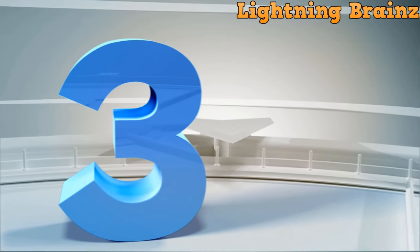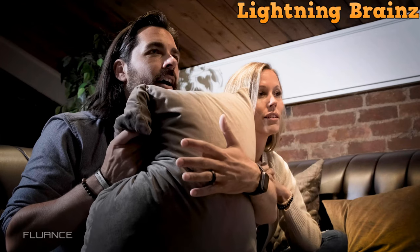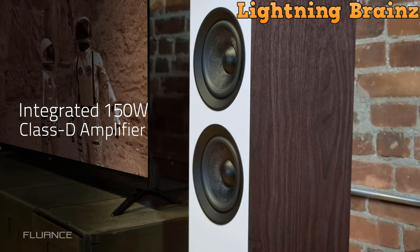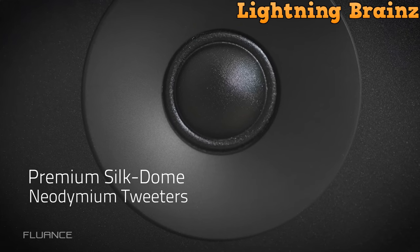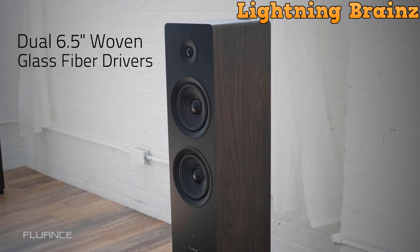Number 3: Fluence AI-81. The Fluence AI-81 floor-standing speaker is an audio powerhouse, seamlessly blending raw power with sublime sound quality. With a built-in 150W amplifier, these active tower speakers deliver an exhilarating performance, creating an immersive audio experience for movies, music, and gaming.